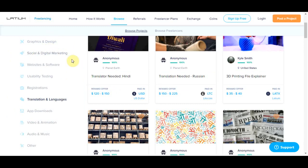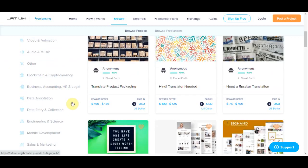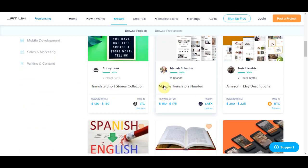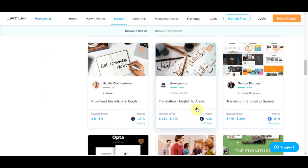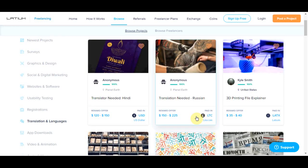On the left side you'll see many different categories, for example usability testing, graphic and design. In today's video I want to show you how we can make a lot of money in the specific category which is 'Translation and Languages.' Click on that link and it takes you to a page where you can translate and earn up to a few hundred dollars. For example, this one is $150, this one is $200 — and you don't have to do the translation yourself, as I'll show you.